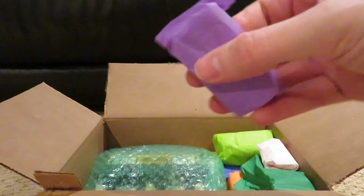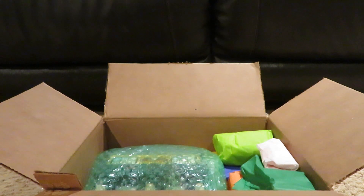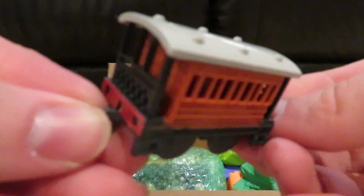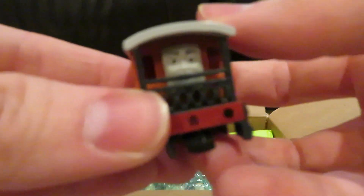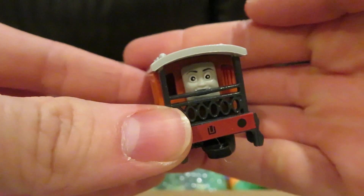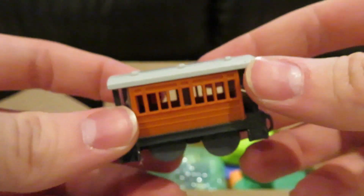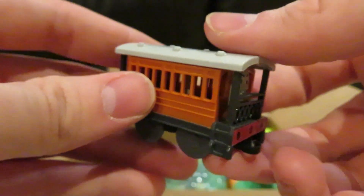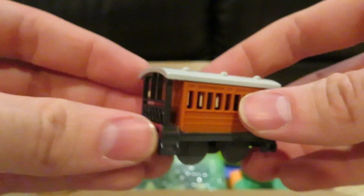Let's see what else we have. This one looks like a Tomy wind-up rolling stock — and it's Henrietta. You can see Henrietta's got a face. Since I have a wind-up Toby, I thought I would get Henrietta to go along with him.